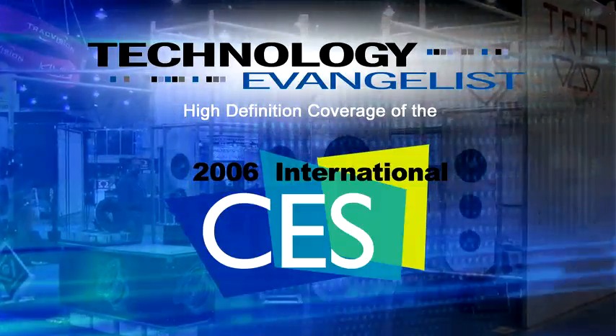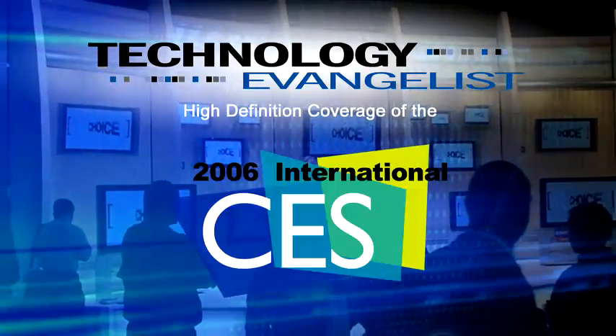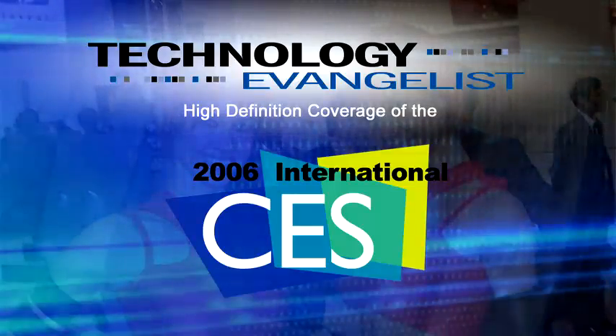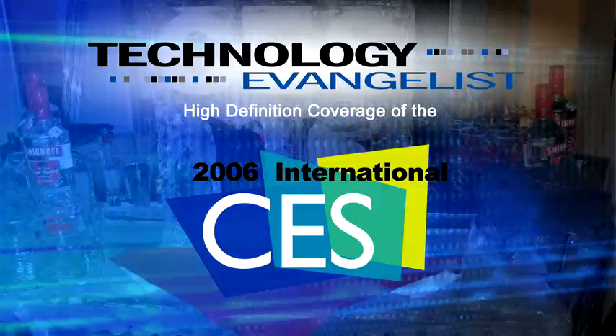Welcome to the 2006 Consumer Electronics Show. It's the first day of CES here in Las Vegas, and we saw a lot of fascinating products on the floor. Here are a few highlights.